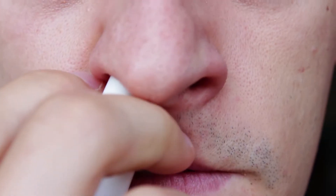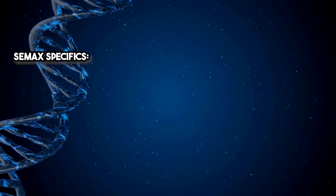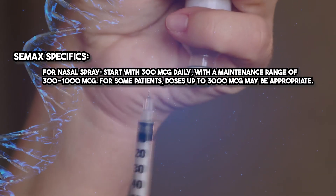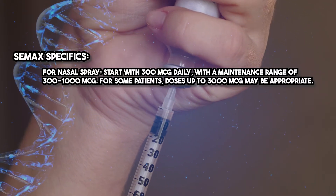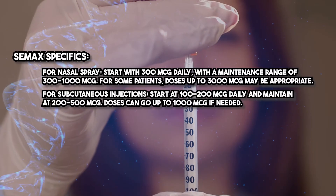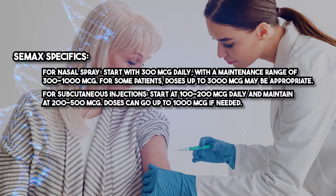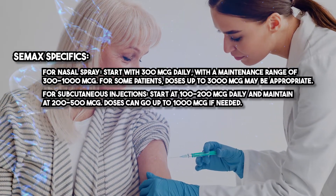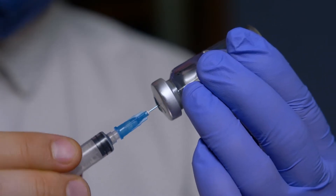CMAX can be administered nasally or via subcutaneous injection. For nasal spray, start with 300 micrograms daily with a maintenance range of 300 to 1000 micrograms. For some patients, doses up to 3000 micrograms may be appropriate. For subcutaneous injections, start at 100 to 200 micrograms daily and maintain at 200 to 500 micrograms. Doses can go up to 1000 micrograms if needed. Treatment duration is typically 10 to 14 days, but can be repeated based on individual response. Always adjust dosages with careful monitoring.